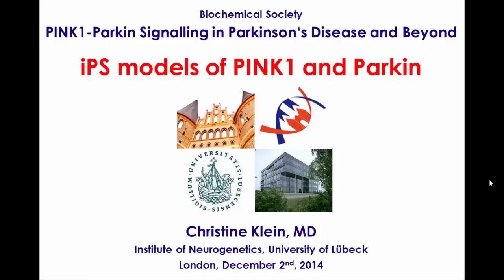I'm Christine Klein, at the Institute of Neurogenetics at the University of Lübeck in northern Germany. The focus of our work is genetic forms of Parkinsonism, in particular early onset forms of Parkinsonism, such as due to mutations in the PINK1 and Parkin gene. Recently, our focus has been on induced pluripotent stem cell models of these diseases.